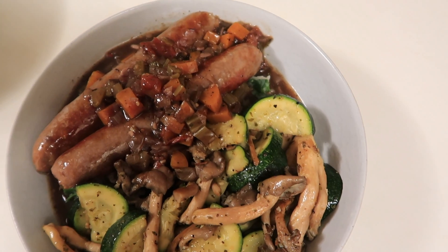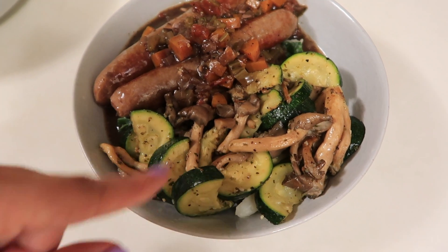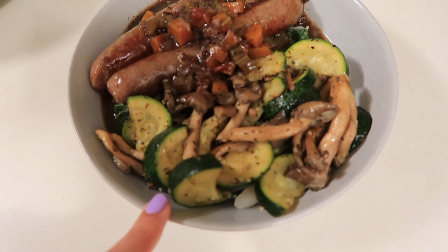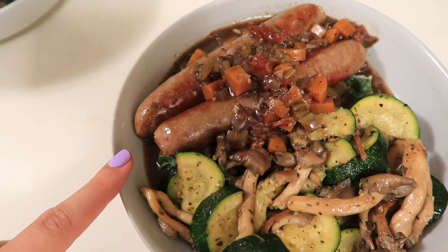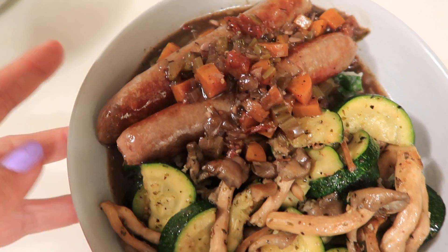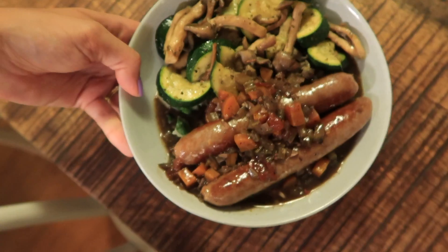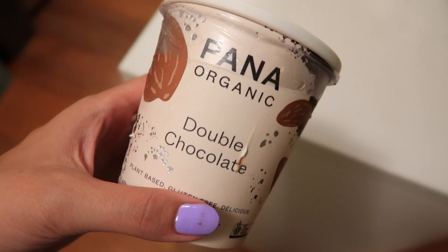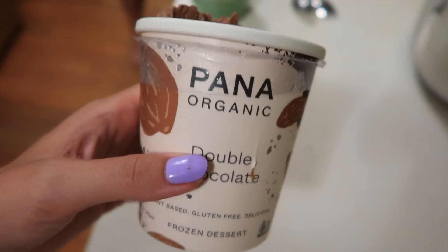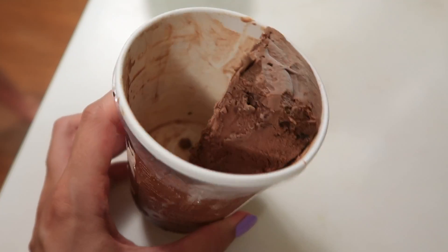Dinner is done! We have our mashed cauliflower and potato with chard folded through at the bottom, some zucchini and oyster mushrooms, and our grass-fed beef sausages with the gravy that Nick made — which has little bits of carrot from the osso buco we had the other night. That is our dinner, and it is absolutely pelting down rain at the moment. One last thing before we wrap up: we have some Pana Organic double chocolate ice cream, which is coconut-based and seriously has great bits of chocolate flake in there.